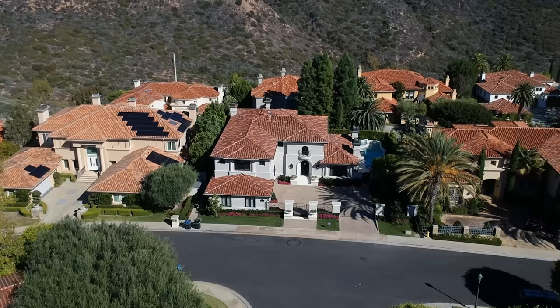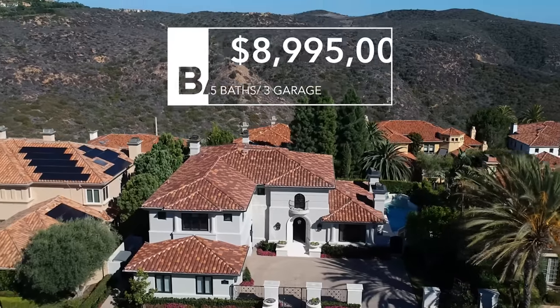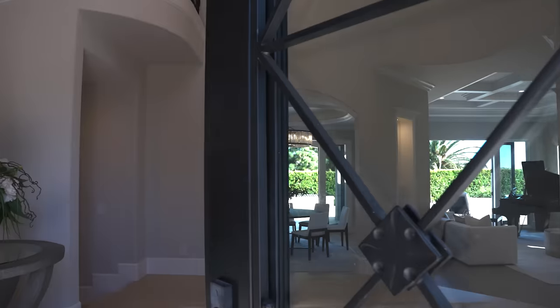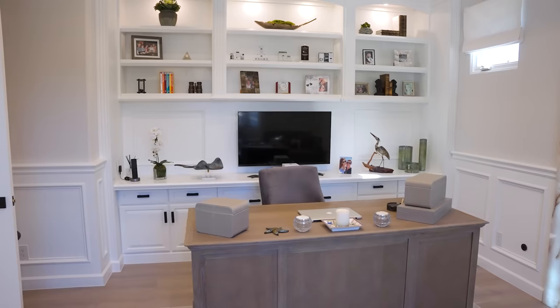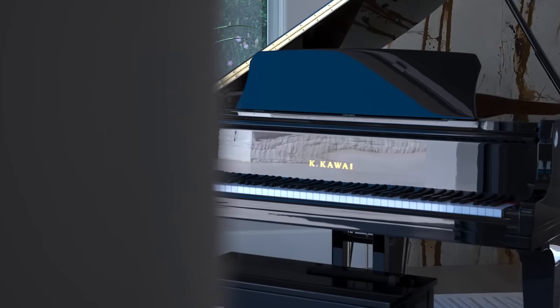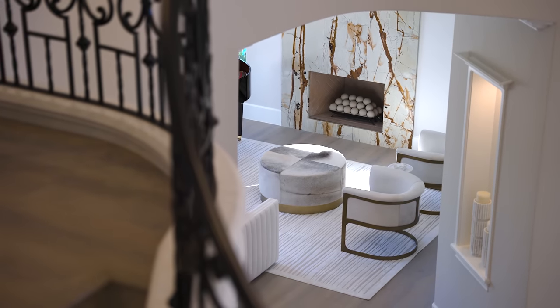Welcome to Six Kingsport. Six Kingsport is a standout property with the finest finishes, all attention to detail, and we cannot wait to go over this magnificent property with you.